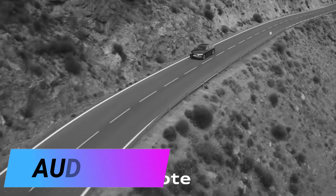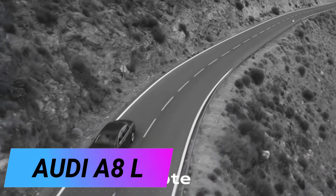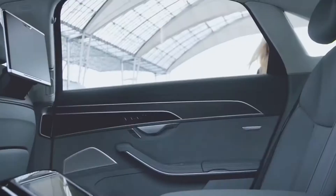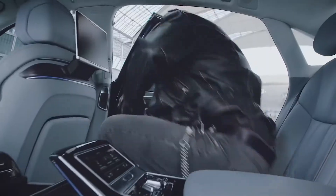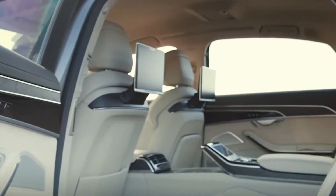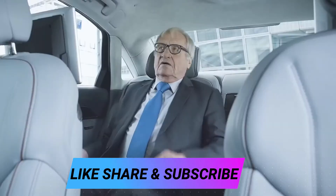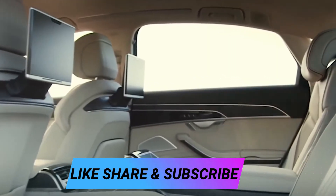Audi A8L 2018. This is another business-class car that embodies perfection and emphasises its owner's ideal reputation — at least that's what the manufacturers say. The long wheelbase is striking, which allowed a sporty dynamic to be incorporated into the design.